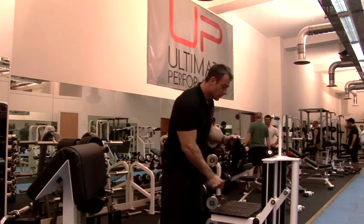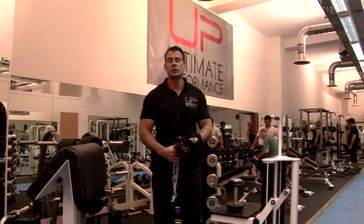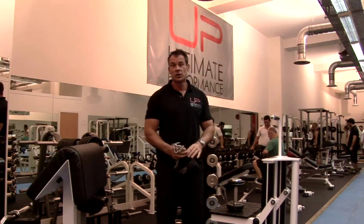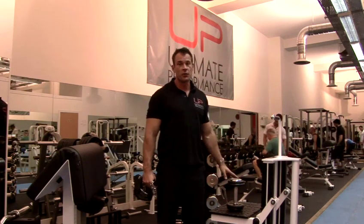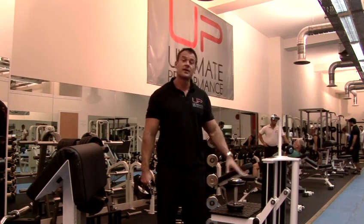This will develop the neck muscles. The best way to do this is three to four sets of about 15 repetitions, twice a week for four weeks. Then for another four weeks, do five sets of eight repetitions.